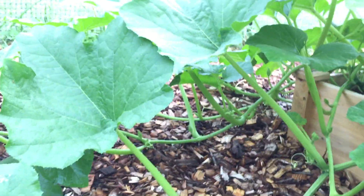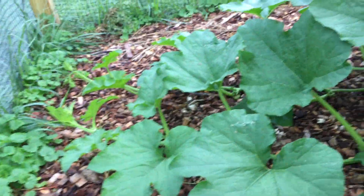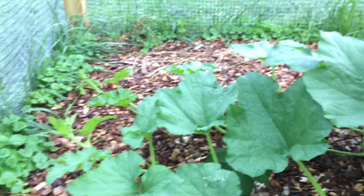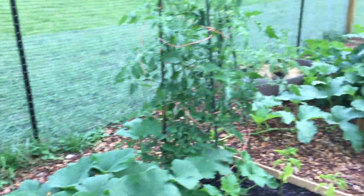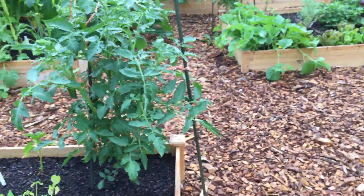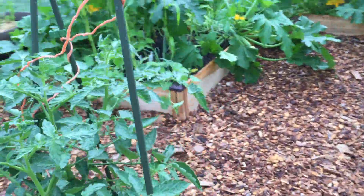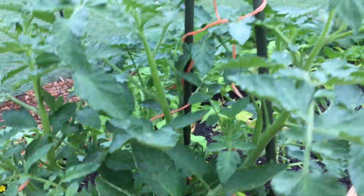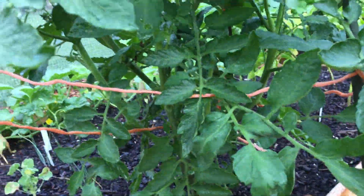Two of the patty pan squash are taking off; two of them look kind of sad — I'm not sure why. I'm starting to have little beans, which is exciting. Here's the bull door melon — it started blooming. They're all male blooms so far since it's still a baby plant, but I'm excited.